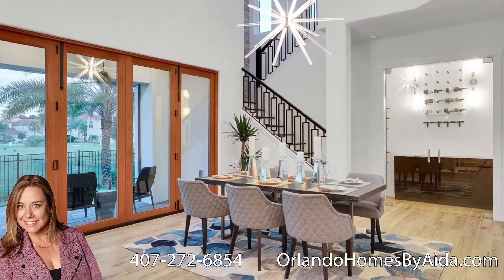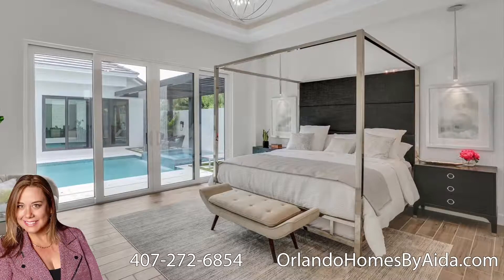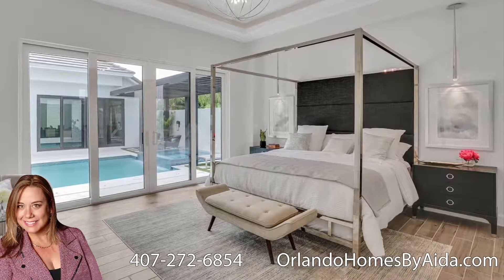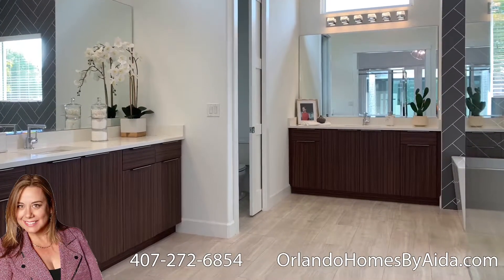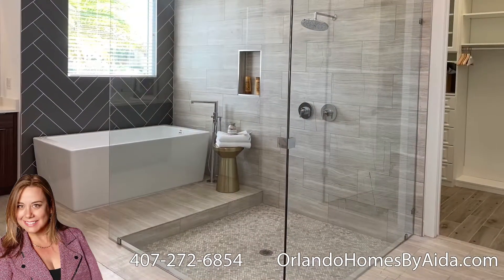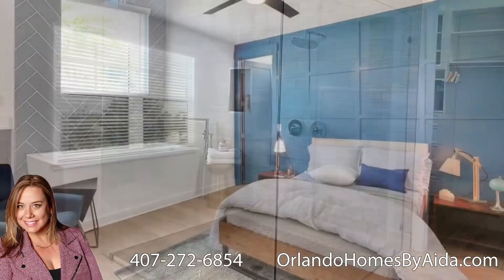This builder offers as standard features elegant ceramic tile flooring. The cabinets are 42 inches, granite countertop for the kitchen and bathrooms, stainless steel appliances package. It also offers plumbing for an ice maker line.